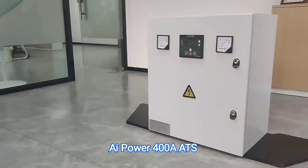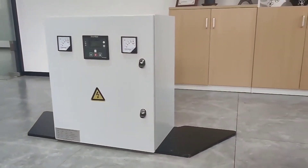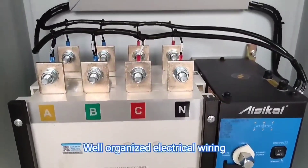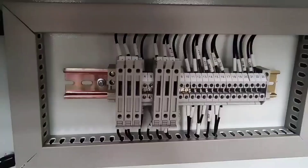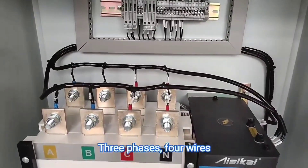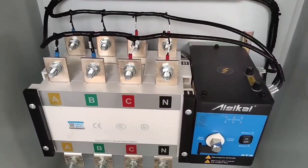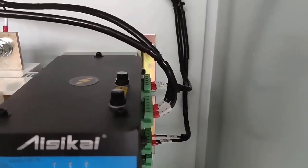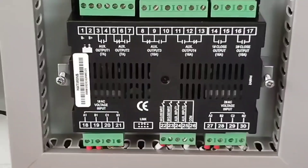The automatic transfer switch — the ATS — is crucial. It senses when main utility power fails, signals the generator to start, and physically switches the building's electrical load from the failed utility grid over to the generator. If the ATS fails, the generator could start up perfectly and run beautifully, but your building stays dark because the switch never transferred the load. Test the ATS monthly: simulate a power outage, confirm the generator starts, confirm the switch transfers the load correctly, then transfers back when simulated power is restored.